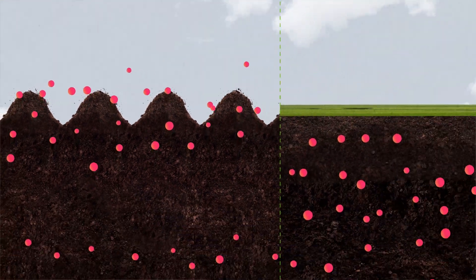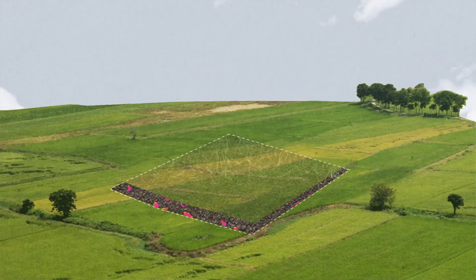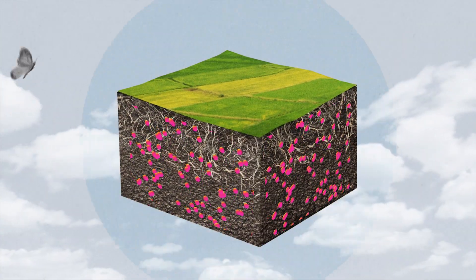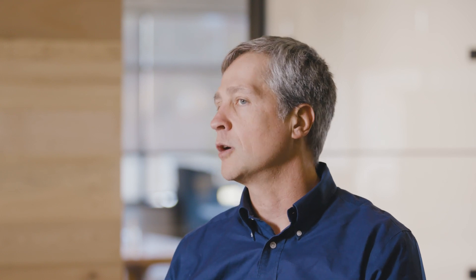This becomes what we call soil organic carbon. If we till or plow the ground, we release this carbon back into the atmosphere. But if we keep the ground covered and undisturbed, much of that carbon will stay in the soil. By removing carbon dioxide from the atmosphere and putting it into the soil, agricultural soils can become a carbon sink.